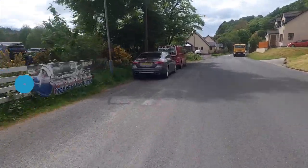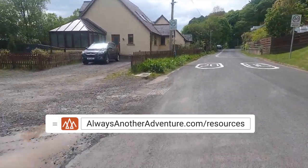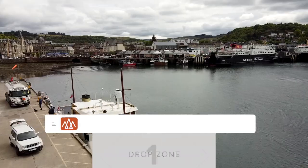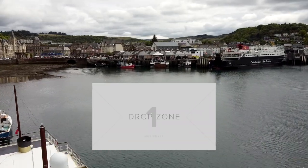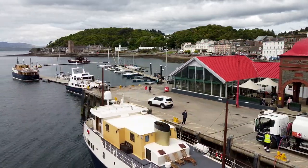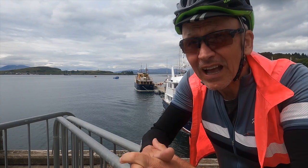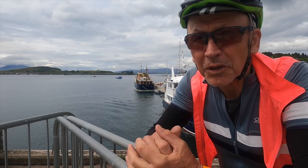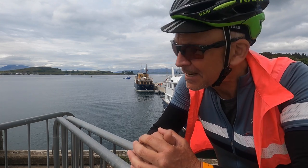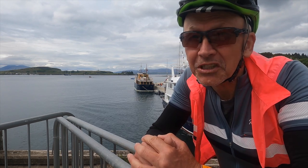We have links to mapping and the places we stayed in the video description and on our website. If you'd like to see the whole Caledonia Way in one video, look out for it in the adventure cycling playlist. Links to the next two sections of the Caledonia Way are coming right now — this one takes you to Fort William, and then this one the rest of the way to Inverness. If you hit the orange button and subscribe, that would be fantastic. We'll see you again next time.